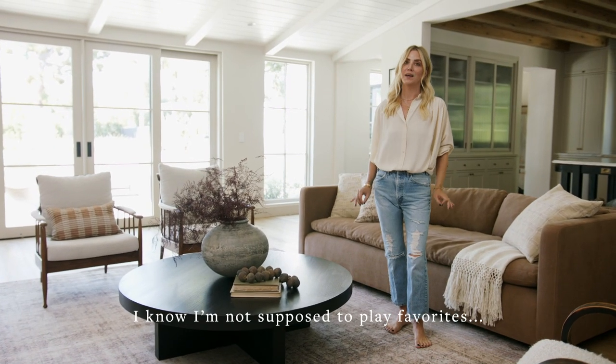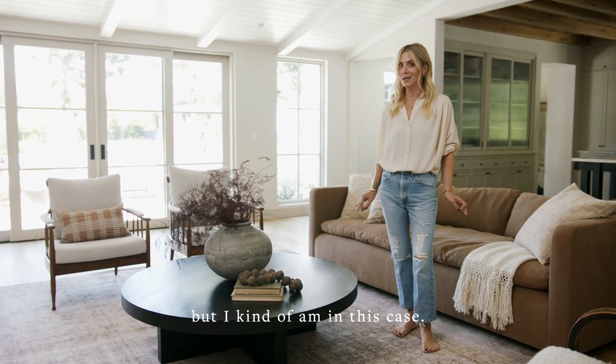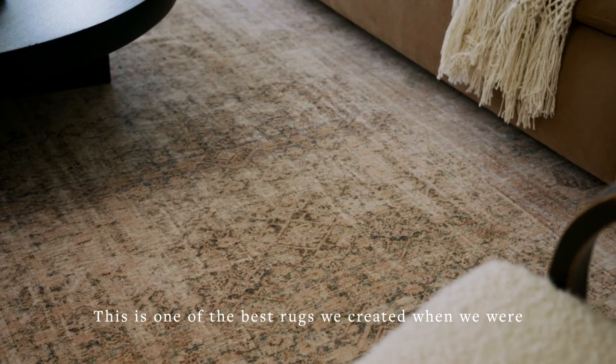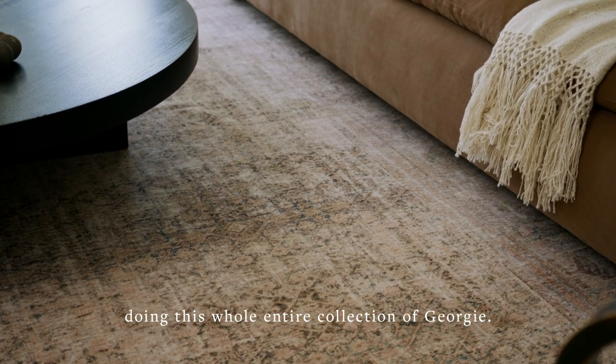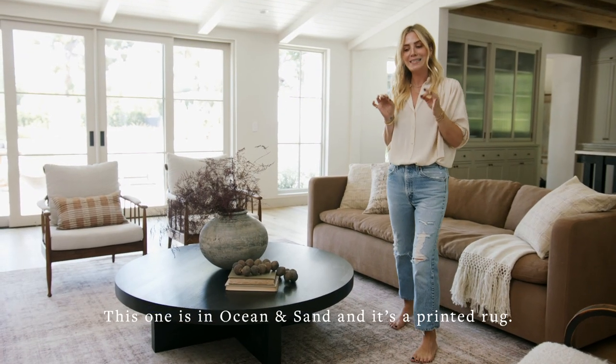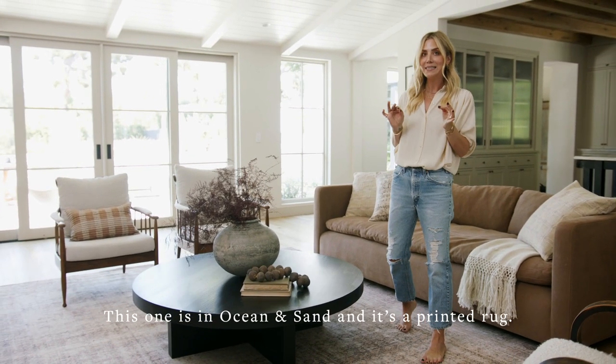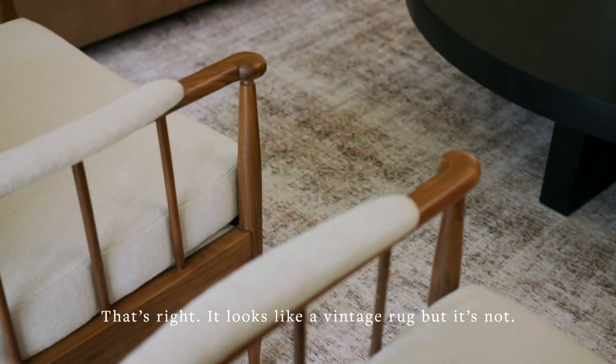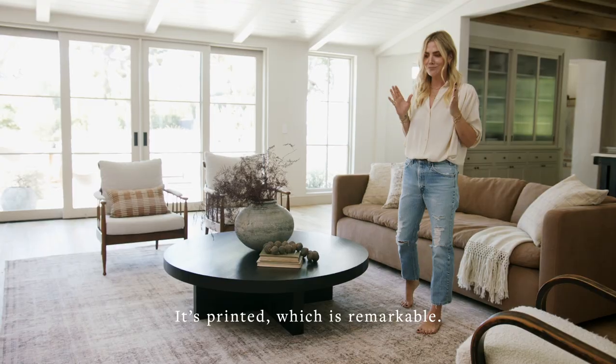I know I'm not supposed to play favorites, but I kind of am in this case. This is one of the best rugs we created when we were doing this whole entire collection of Georgie. This one is in ocean and sand, and you guys, it's a printed rug. That's right, it looks like a vintage rug, but it's not. It's printed, which is remarkable.